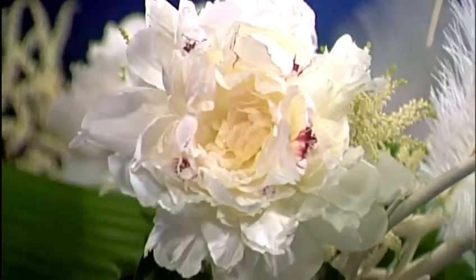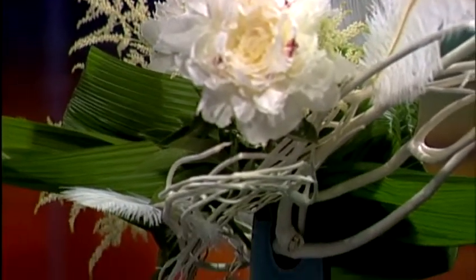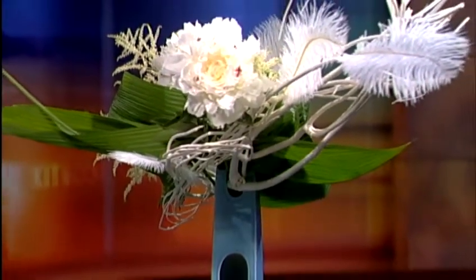Ikebana is often called the Japanese art of flower arranging. Take a look at this beautiful piece right here — let's get a close-up shot, because it is wonderful. It's peonies, branches, and feathers. This is really a new way of doing Ikebana. It's called Sogetsu, and there's a free exhibit called The Magical World of Sogetsu, which aims to showcase beautiful arrangements and the harmony between man and nature.